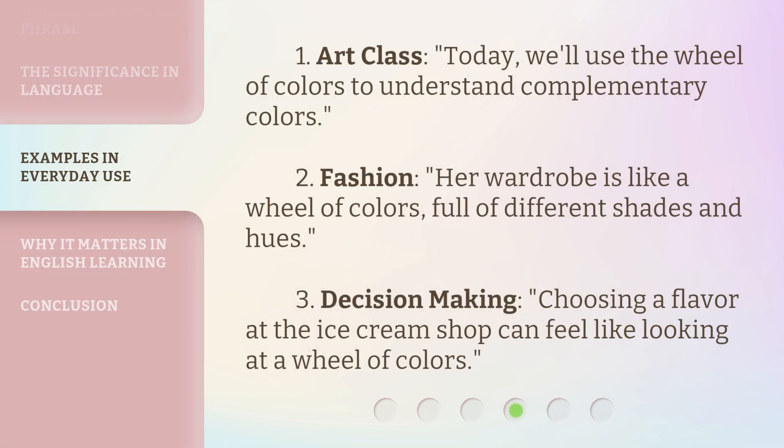One: Art class — today we'll use the Wheel of Colors to understand complementary colors. Two: Fashion — her wardrobe is like a Wheel of Colors, full of different shades and hues. Three: Decision making — choosing a flavor at the ice cream shop can feel like looking at a Wheel of Colors.